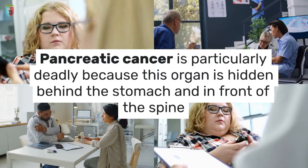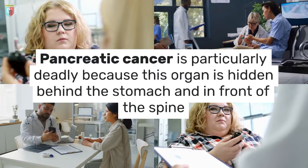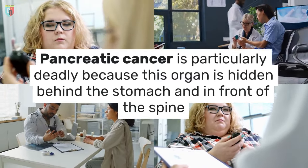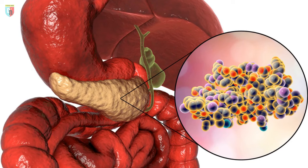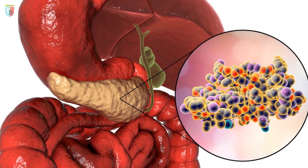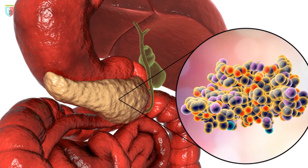Pancreatic cancer is particularly deadly because this organ is hidden behind the stomach and in front of the spine, making early detection of signs and symptoms difficult. Therefore, it is crucial to recognize the functions of the pancreas and be alert to the first symptoms of cancer, as early detection improves the chances of treatment and survival with a good quality of life.